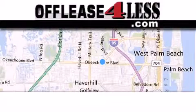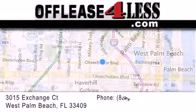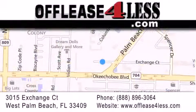Thank you for considering Off Lease for Less for your next luxury vehicle. If you have any questions, please visit our website, give us a call, or stop by our dealership located at 3015 Exchange Court in West Palm Beach.